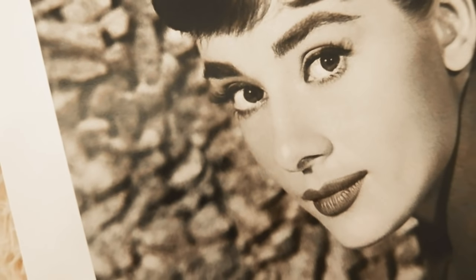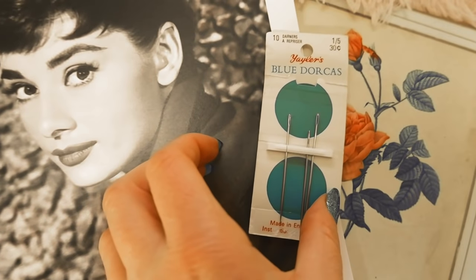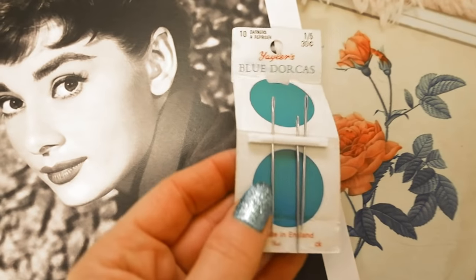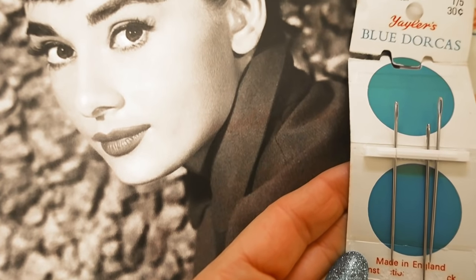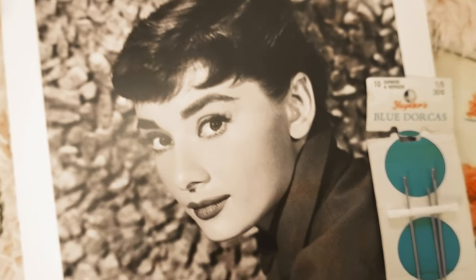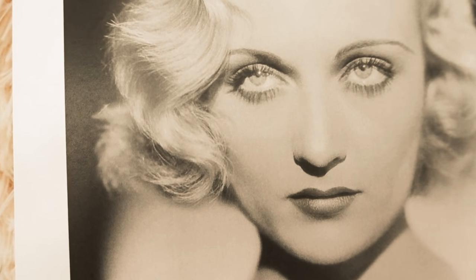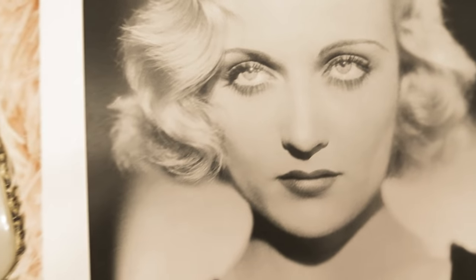Third on the list is Audrey Hepburn. The secret to her long Bambi lashes was that after applying mascara, she would use a pin to separate each individual lash. This creates a clump-free look, though her lashes also appear very full and lush.